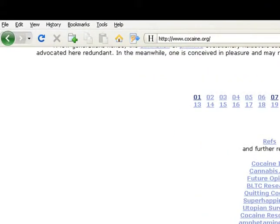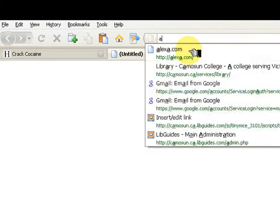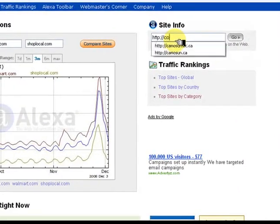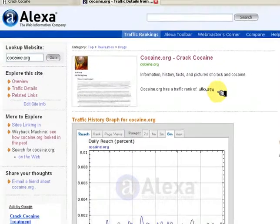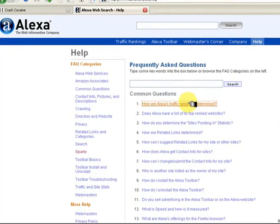Open a new tab and leave cocaine.org open. Alexa.com is called the Web Information Company and it is the site that analyzes websites. The first page gives the traffic rank of the page, which is an indication of popularity and use. Click on Help, then the first link: how are Alexa's traffic rankings determined?